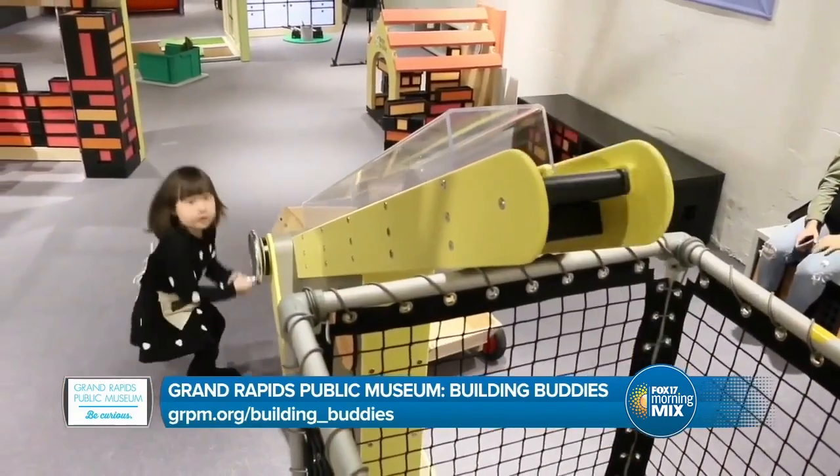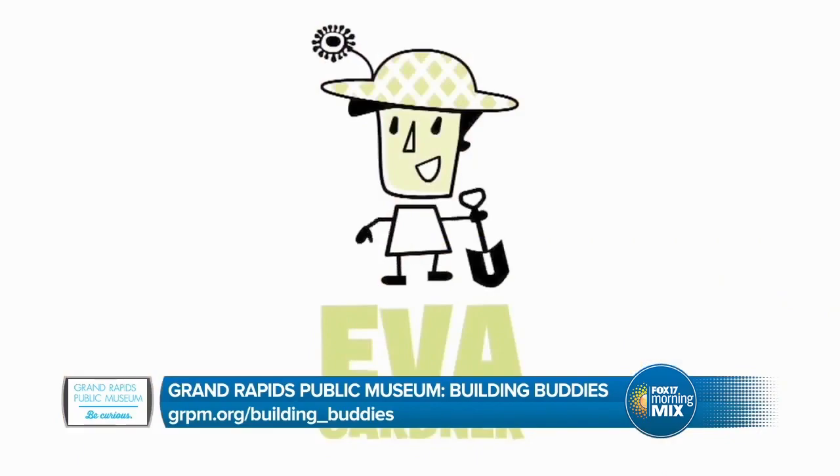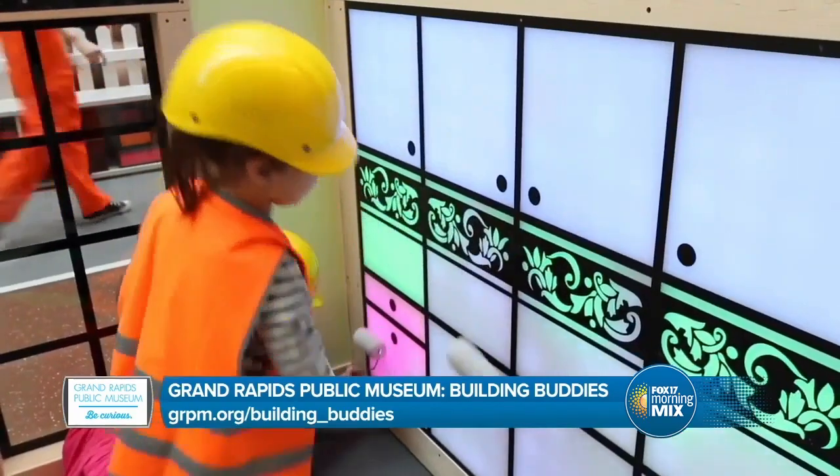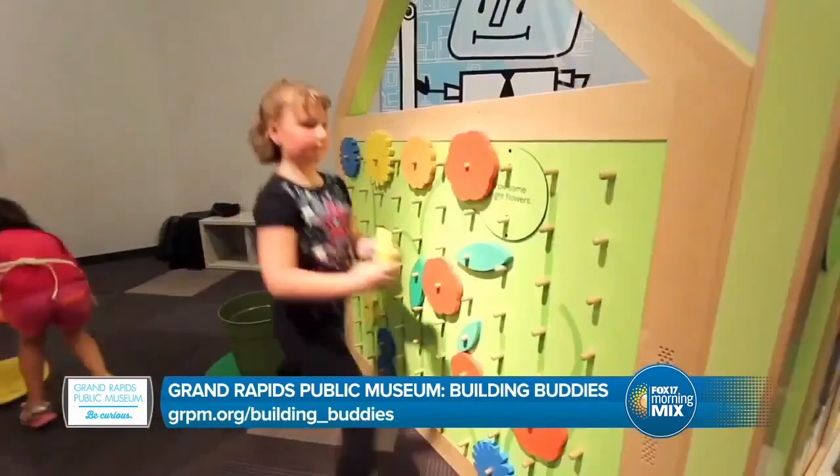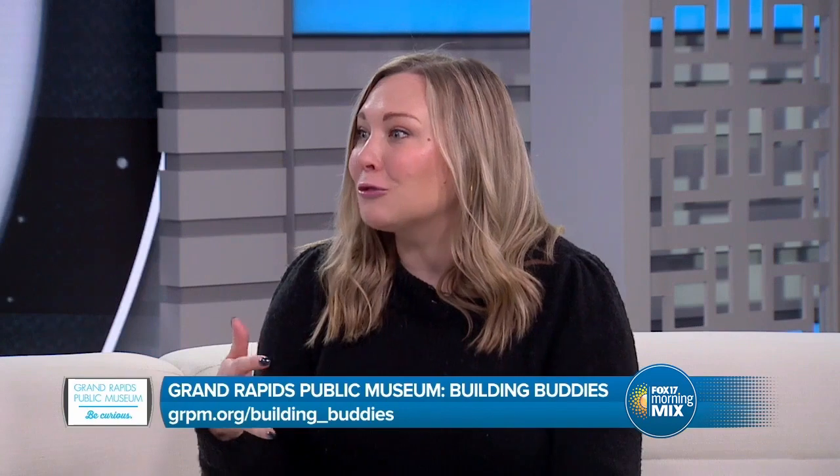I must ask how this ties into the big construction project happening at the museum right now. Absolutely — we're so excited about our expansion. A lot of our expansion centers around expanding our educational resources. While we have the ground dug up and there's heavy machinery on the property, we're working on making our riverfront more accessible. And the kids can feel a part of that real-life construction, and families can feel a part of building the community we're aiming to build through this expansion.